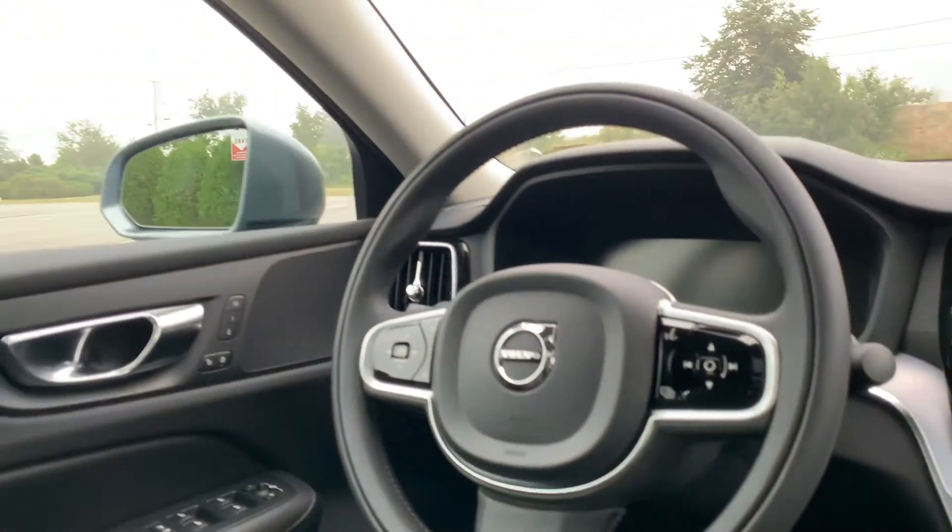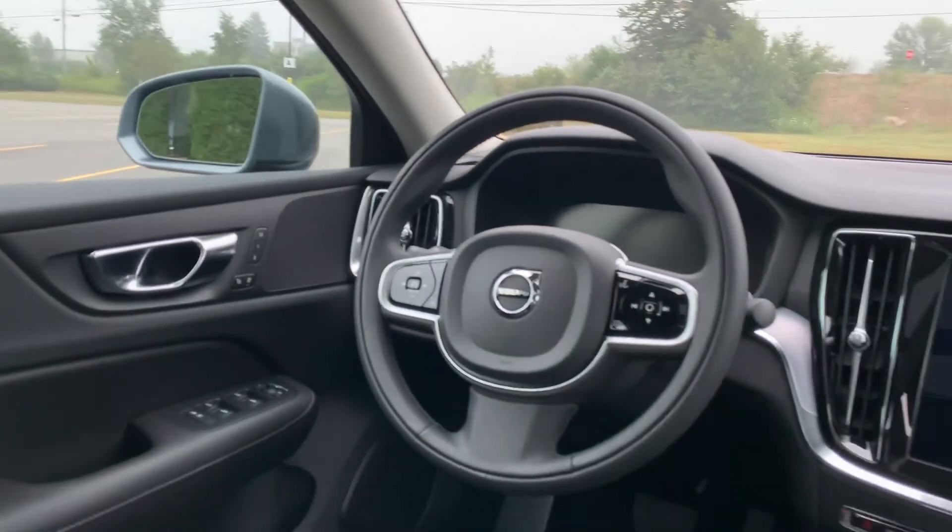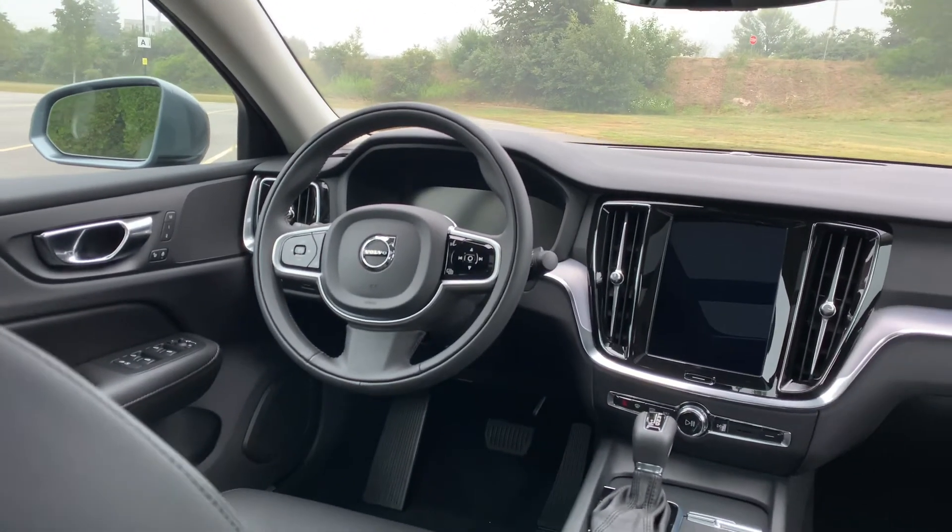This is stock number 20170. Maybe this is your next car. Thanks for watching from Portland Volvo.